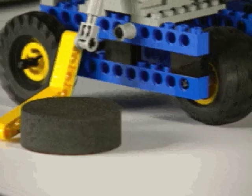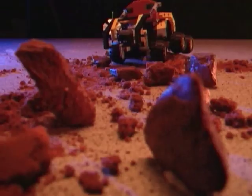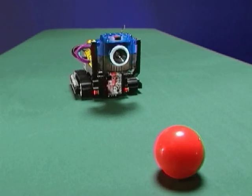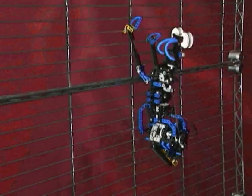The Robotics Invention System lets you build and program robots that do what you want — robots that go where you want them to go, see what you want them to see, and be whatever you want them to be. The only limit is your ingenuity and imagination.